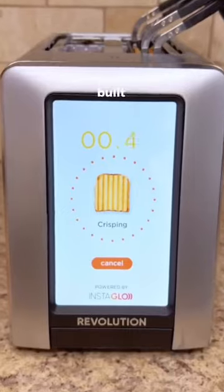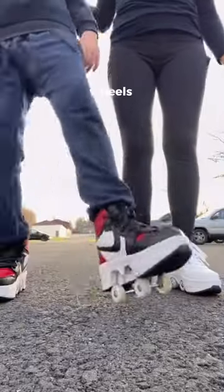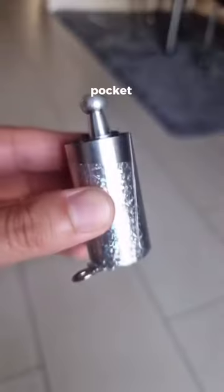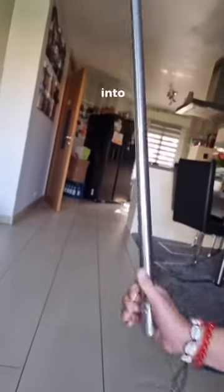This toaster is $300 and has a built-in touch screen so your pancakes come out perfect every time. These shoes have built-in wheels so you can roller skate anywhere. This is a pocket staff which is bigger than mine, and when you pull this lever it expands and turns into a giant stick.